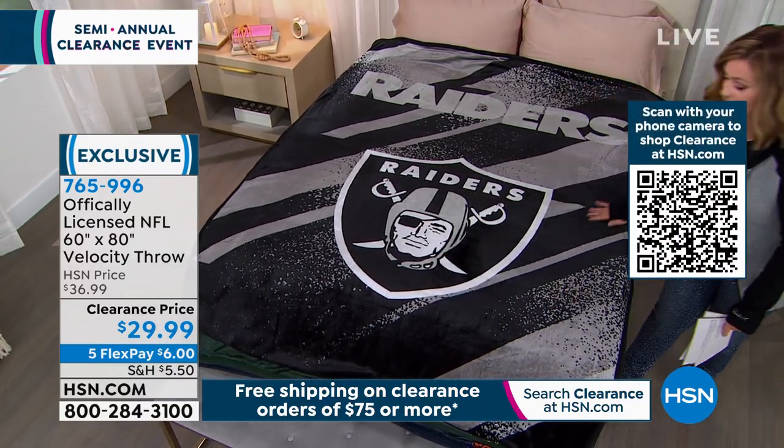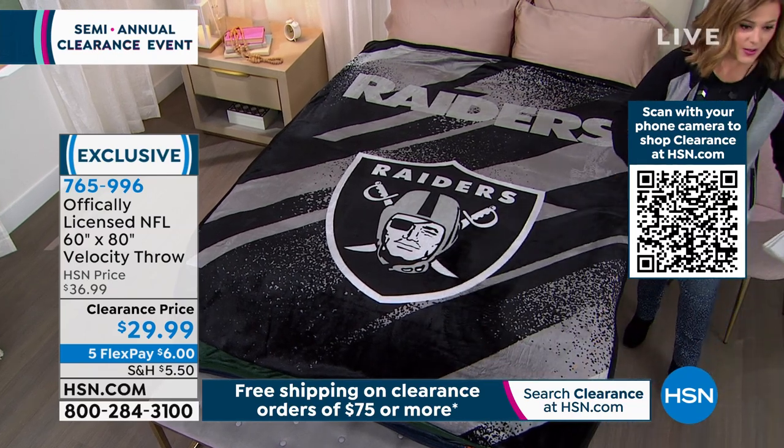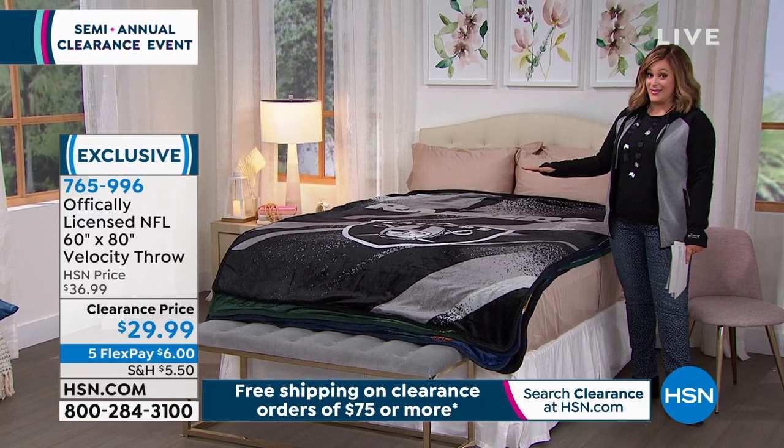Maybe you love the Raiders, but husband or wife loves the Chiefs, and vice versa, right? This is your one-stop shop. We carry all the teams. This is all officially licensed gear. And this is a full-size blanket, you guys.